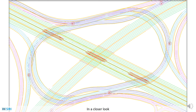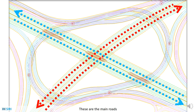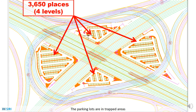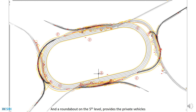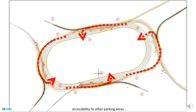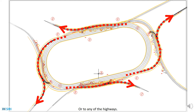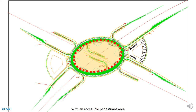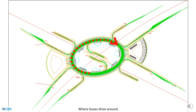In a closer look, these are the main roads — right turns and left. The parking lots are in trapped areas, and the roundabout on the fifth level provides private vehicles accessibility to other parking areas or to any of the highways. That same roof level has a separated public transportation hub with an accessible pedestrian area where buses drive around.